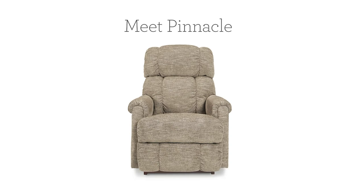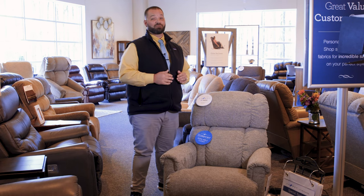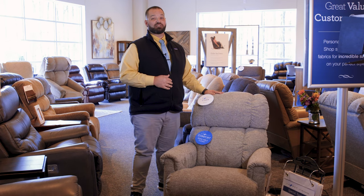This is the Pinnacle — a staple of La-Z-Boy furniture. With its rounded arm, pillow back, and padded chaise, it's going to cradle your body to give you that amazing seat that you need.